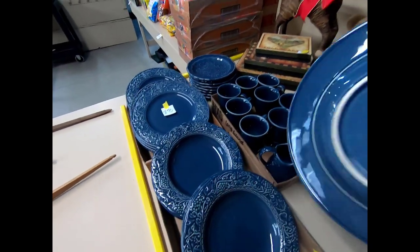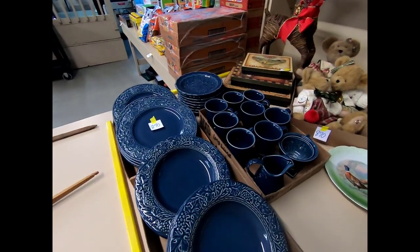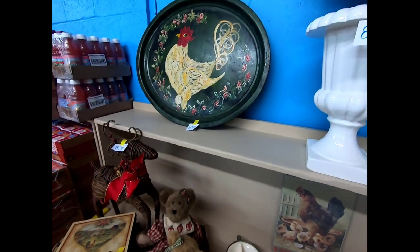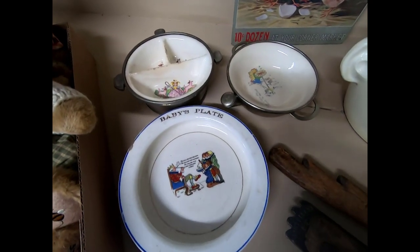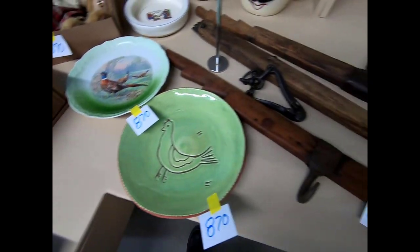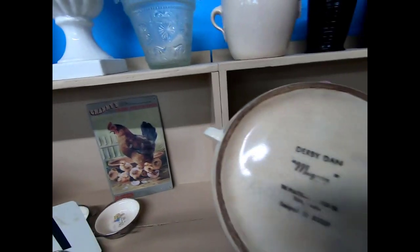And then this dish set here is Wedgwood — English Heritage Watercolor. And more Boyd's Bears and home decor items. Some Baby's First Plates. And this crazy-looking guy — I believe that is Faulsgraf. Mugsy Derby Dan by Faulsgraf.